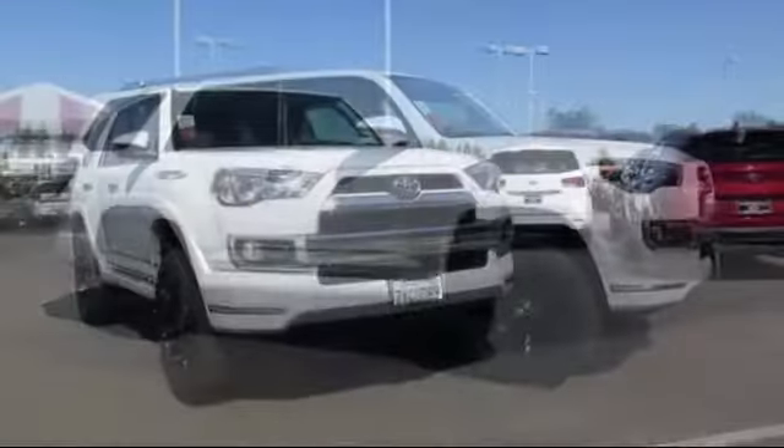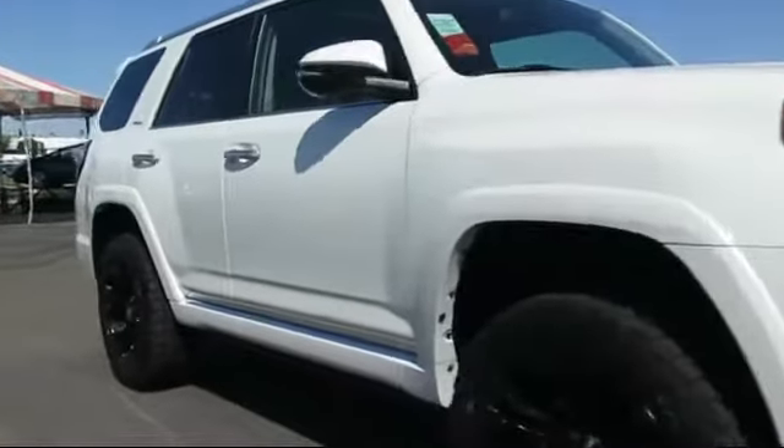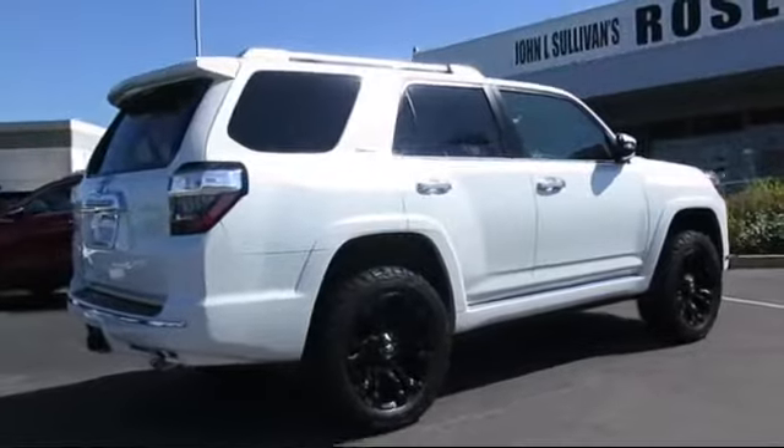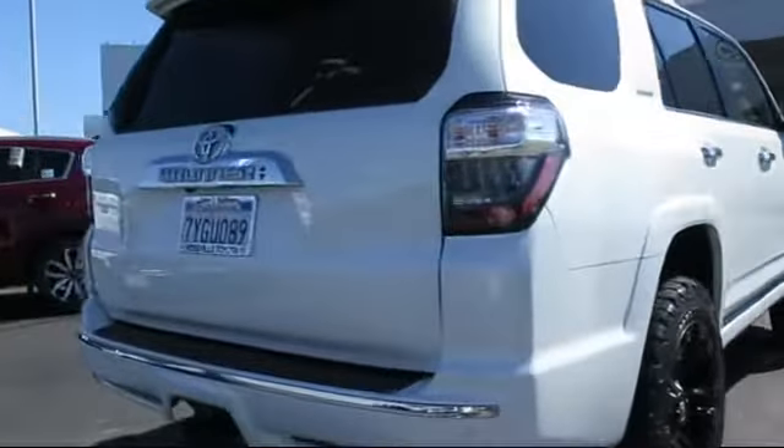Roof rack, steering wheel controls, keyless entry, alloy wheels, navigation system, ventilated front seats, heated front seats, air conditioning, traction control, CD player — and has less than 20,000 miles on the odometer.